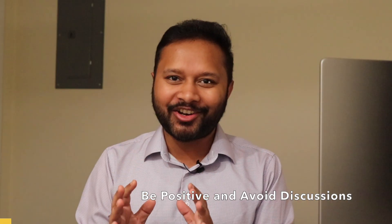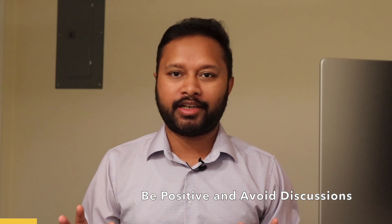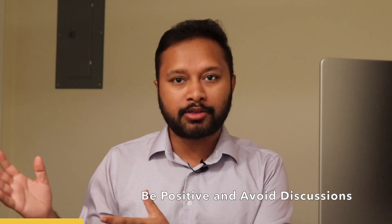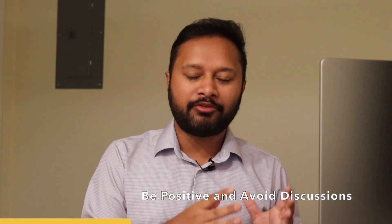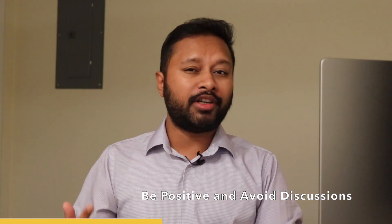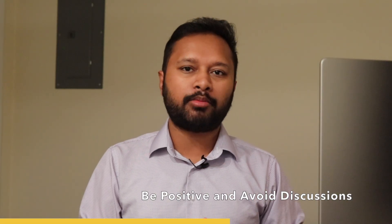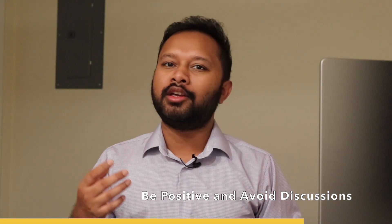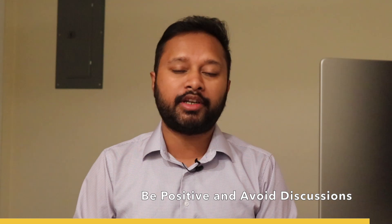The next thing is to stay positive. You have studied a lot — be confident in yourself. Whatever you have studied is enough to qualify the CSIR NET exam. You are already doing much better than most people sitting there. Don't discuss with other students at the examination center about what they have studied or which topics they covered. Please avoid that — be confident and positive.